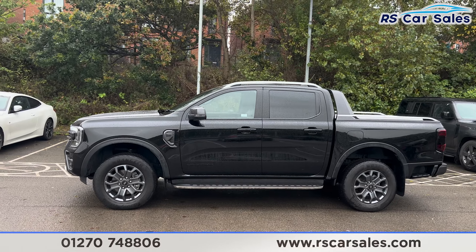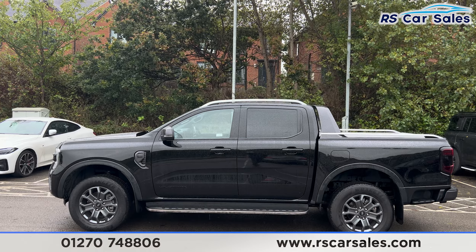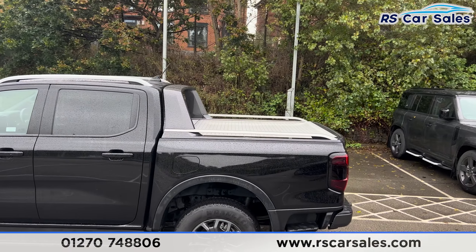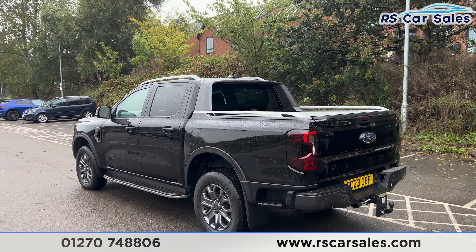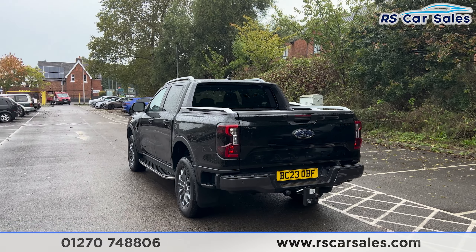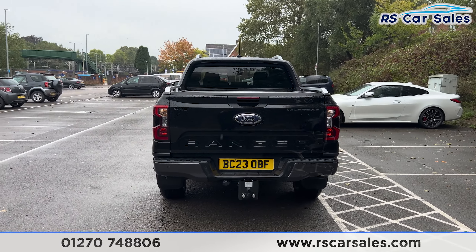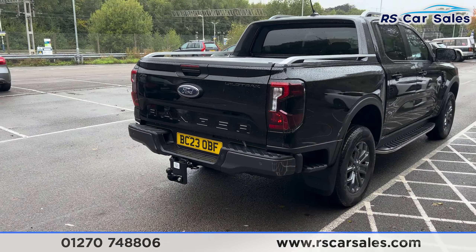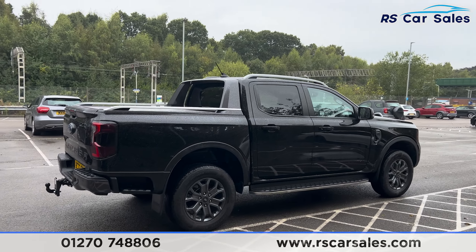Color-coded door handles, black trim around the windows with privacy glass at the rear. Up top you'll find the roof rails. We do also have the rear canopy cover. This vehicle has over three thousand pounds worth of optional extras, all listed on the website. We then have front and rear parking sensors with a rear reversing camera, and the rear tow bar just down here. Back around to the driver's side the vehicle is free from any major marks, dents or scratches.